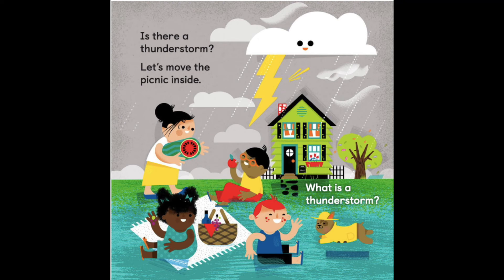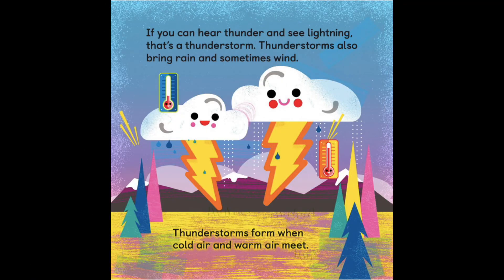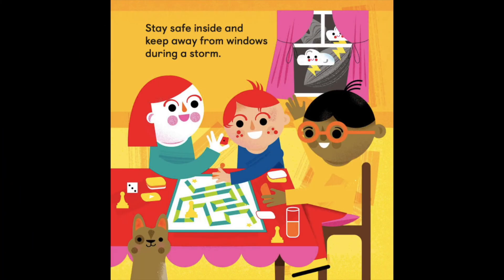Is there a thunderstorm? Let's move the picnic inside. What is a thunderstorm? If you can hear thunder and see lightning, that's a thunderstorm. Thunderstorms also bring rain and sometimes wind. Thunderstorms form when cold air and warm air meet. Enjoy a stormy day by playing games with your family. Try counting the seconds between lightning and thunder — the higher you count, the farther away the storm is. Stay safe inside and keep away from windows during a storm.